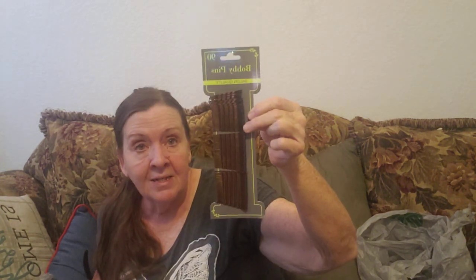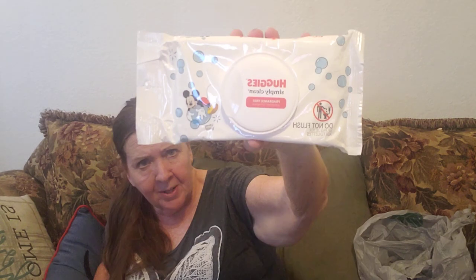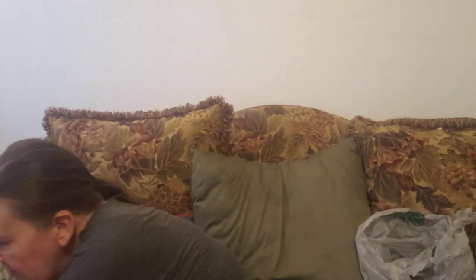I got some bobby pins so I could try that — what's it called, the hair thing — a messy bun. That's all I got, but I thought you might like to see the kind of stuff they have now at Dollar Tree.